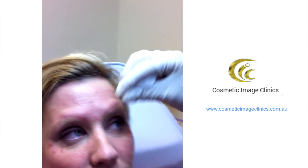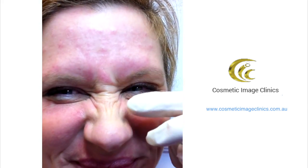Geri today is having her bunny lines done. She's just had crow's feet, her frown, and her forehead done only about three minutes ago, and she's a little concerned about these little lines in here. We're going to put about a half dose, about ten units, in her bunny lines to soften those little lines.